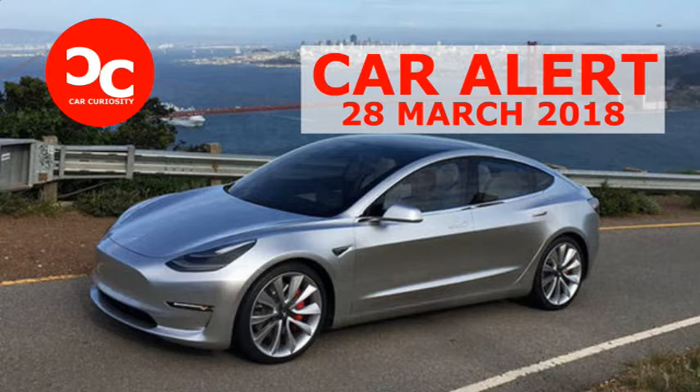Today, we find out how the Model 3 stacks up within a segment it helped create. As we evaluate our test car, keep in mind it is not the stripped-down vehicle for the everyman. Rather, this example is equipped with the long-range, 310-mile package at $9,000.